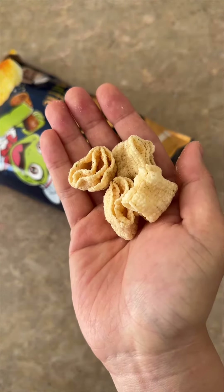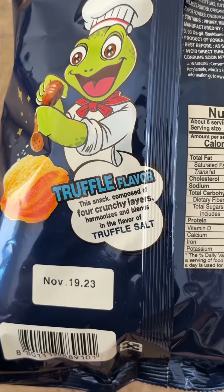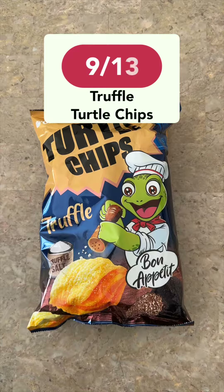These are really good but not on the same level as the churros and corn flavors; however, I feel like they will grow on me. If you're looking for something savory, I would definitely pick these up. I give this a 9 out of 10.